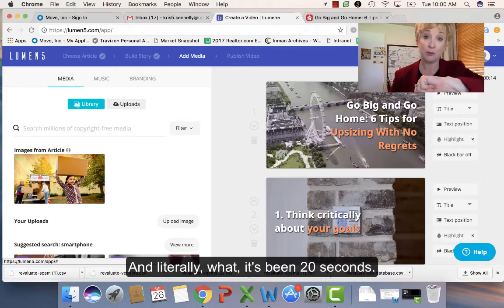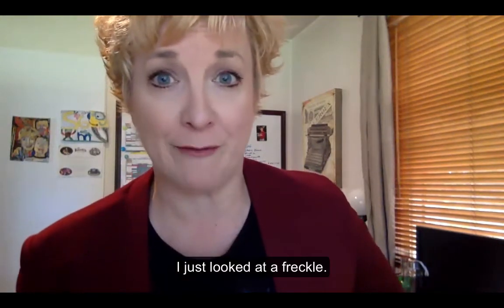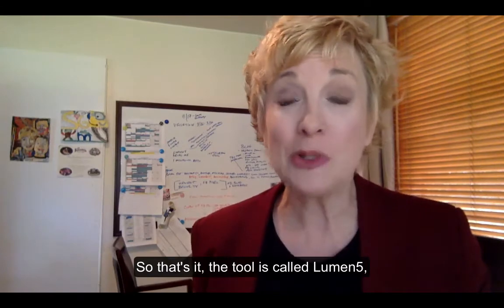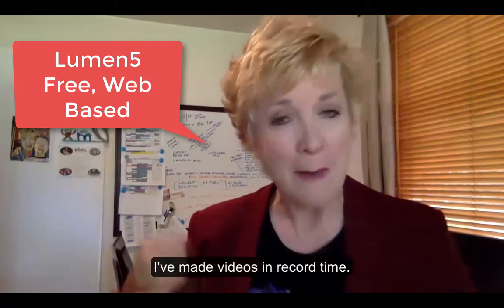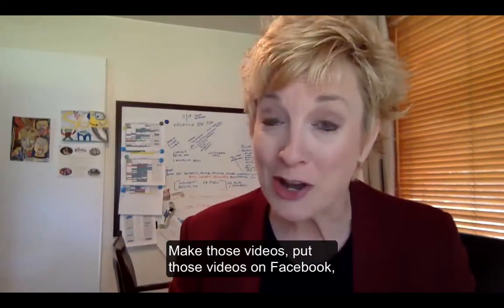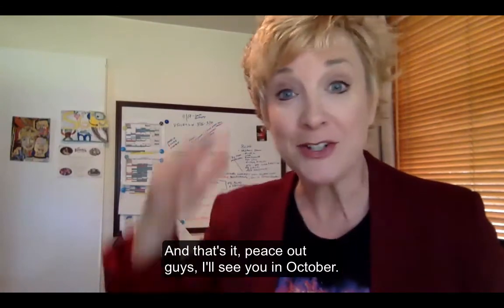And literally what — it's been 20 seconds. I'm not wearing a watch; I just looked at a freckle. So that's it. The tool is called Lumen5. It's free, it's web-based. I've made videos in record time. Make those videos, put those videos on Facebook, watch your organic reach go up. And that's it — peace out guys, I'll see you in October.